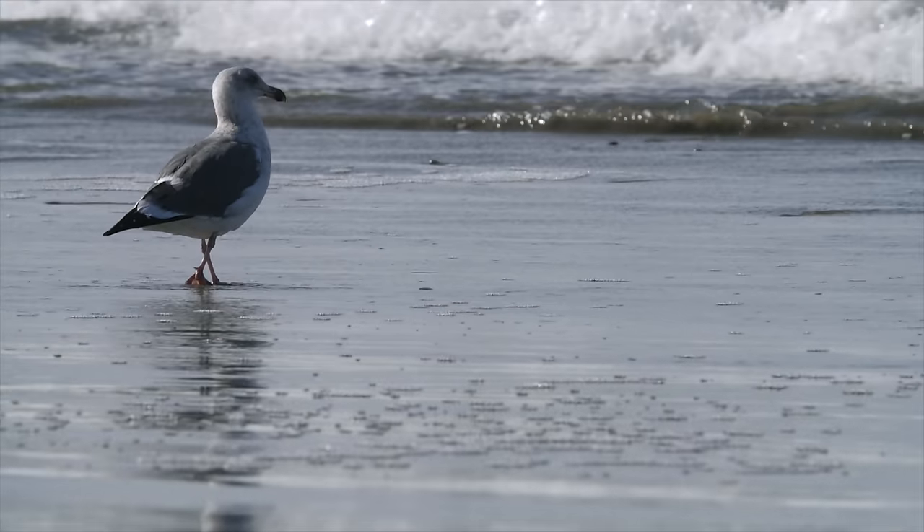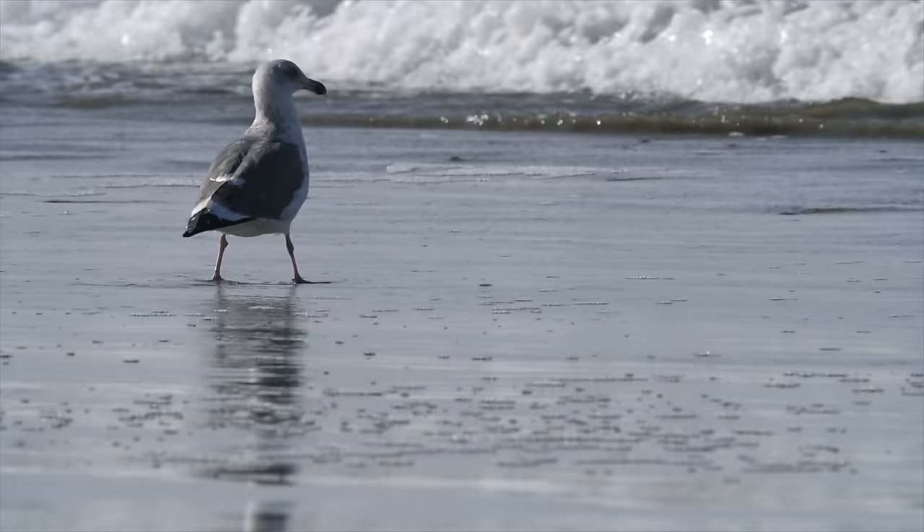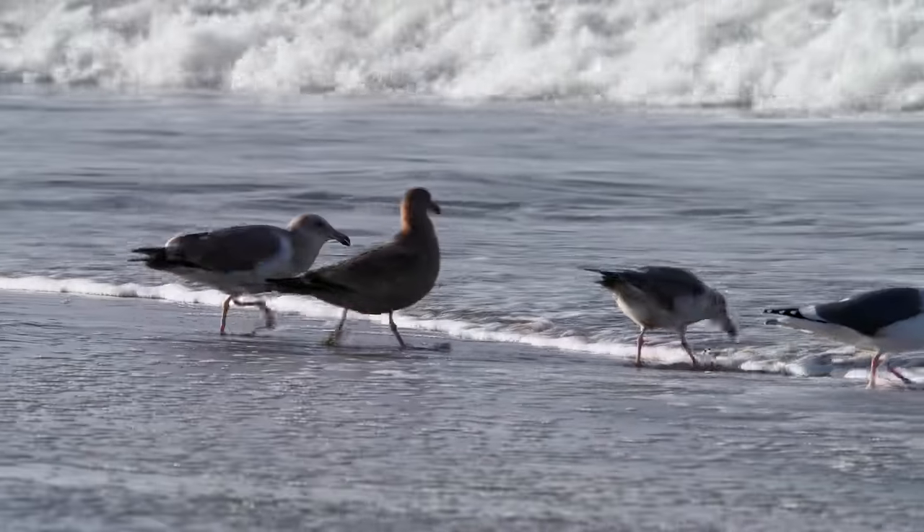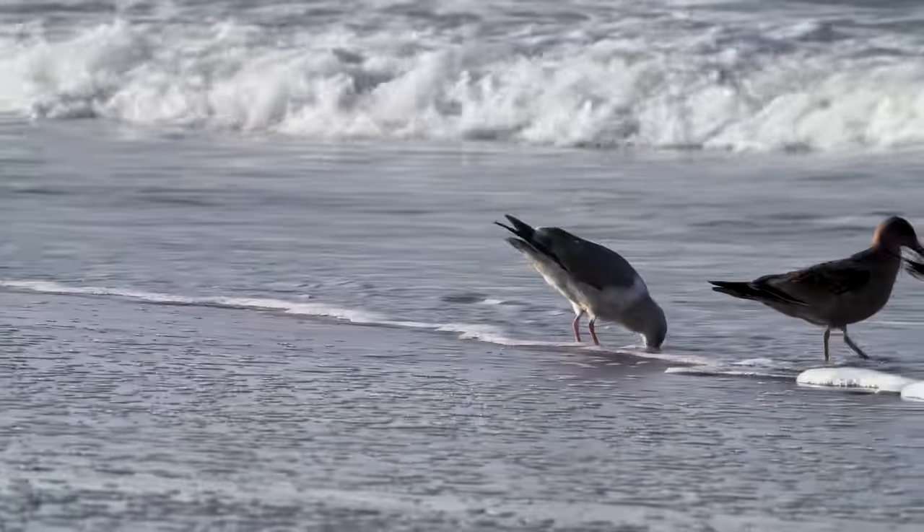But they're not the only ones out here looking for a meal. To birds, they're basically beach candy. Easy pickings.